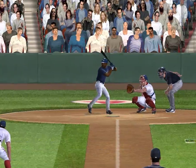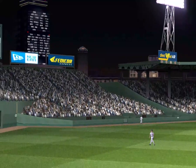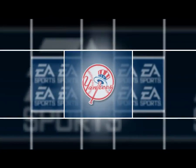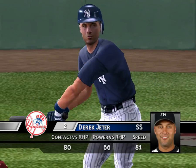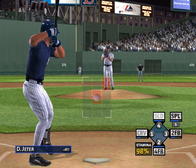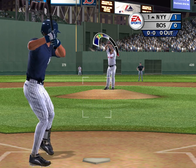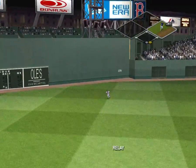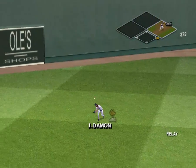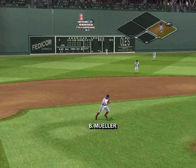He knew that one was gone the second he hit it. What a shot! Up next, Derek Jeter. He's on with a single.